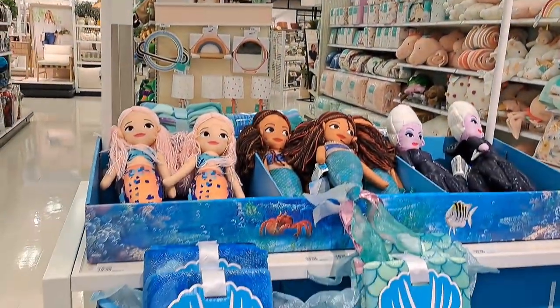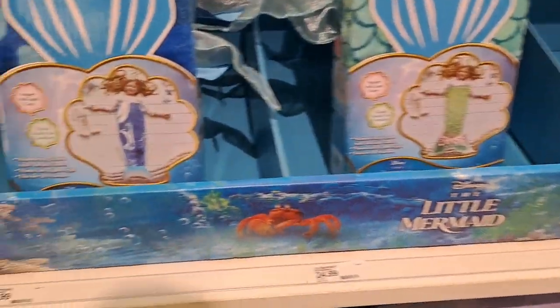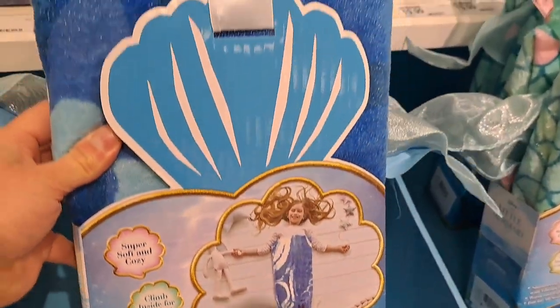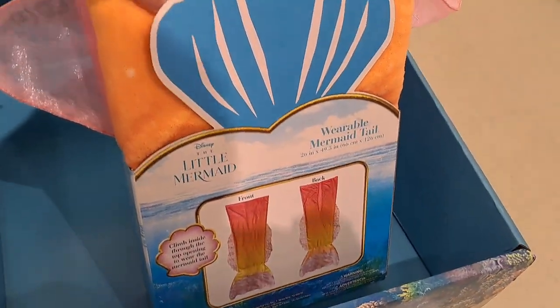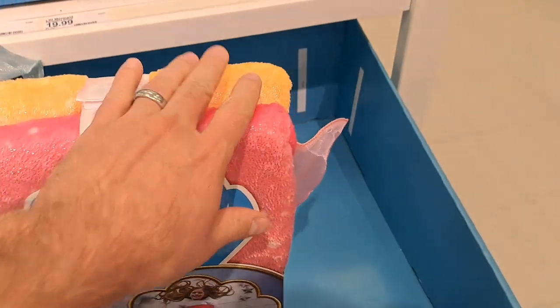They got this cool new bedding section with the new Little Mermaid stuff. We got the mermaid tails here — a blue one, a green one, and then this one's like multicolored, pink and orange.